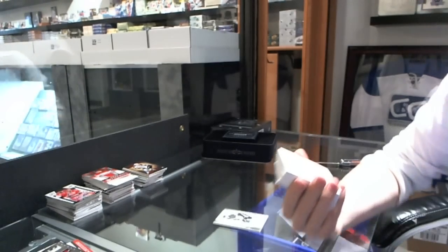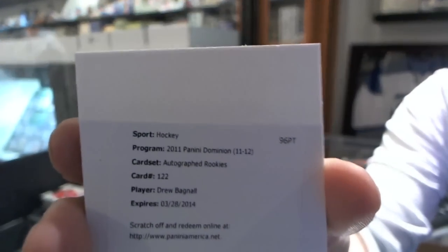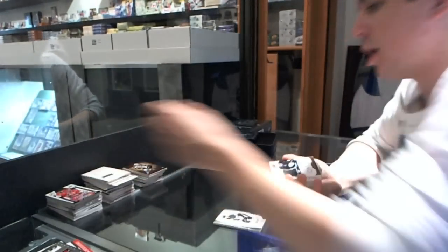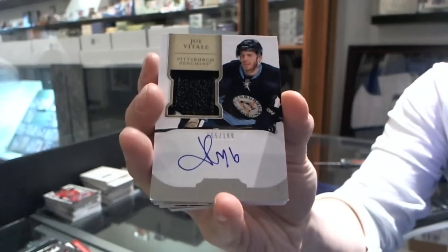We've got a redemption for a rookie auto, numbered 199, for the Minnesota Wild — Drew Bagnall. We've got a two-color rookie patch auto, numbered 199, for the Pittsburgh Penguins — Joe Vitale.